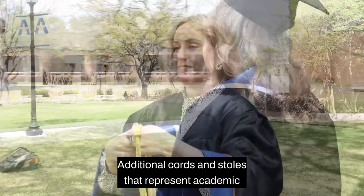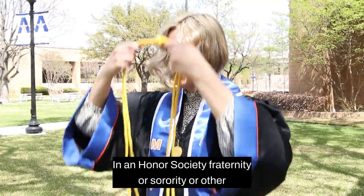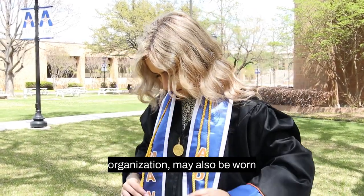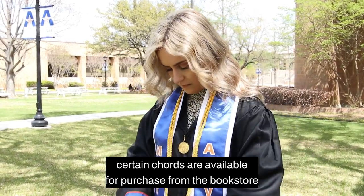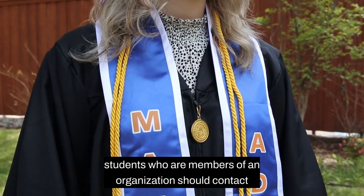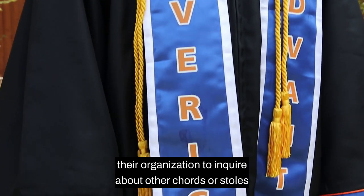Additional cords and stoles that represent academic achievement or membership in an honor society, fraternity, or sorority, or other organization may also be worn. Certain cords are available for purchase from the bookstore. Students who are members of an organization should contact their organization to inquire about other cords or stoles.